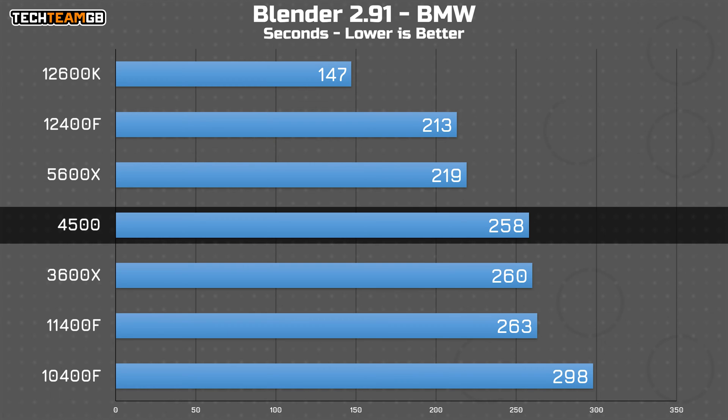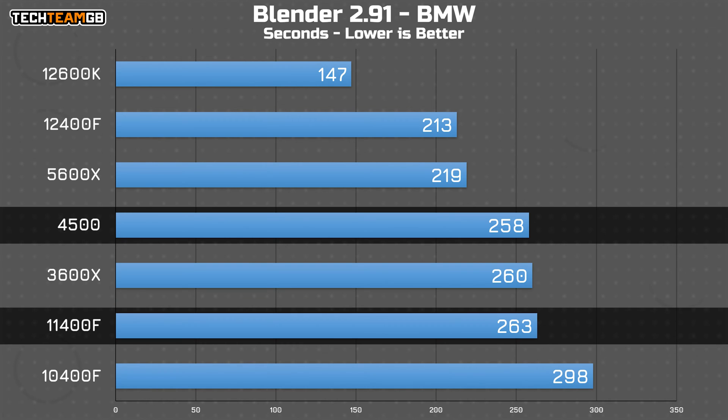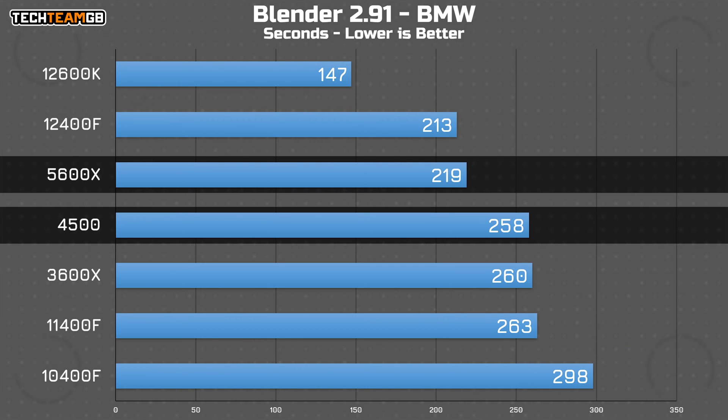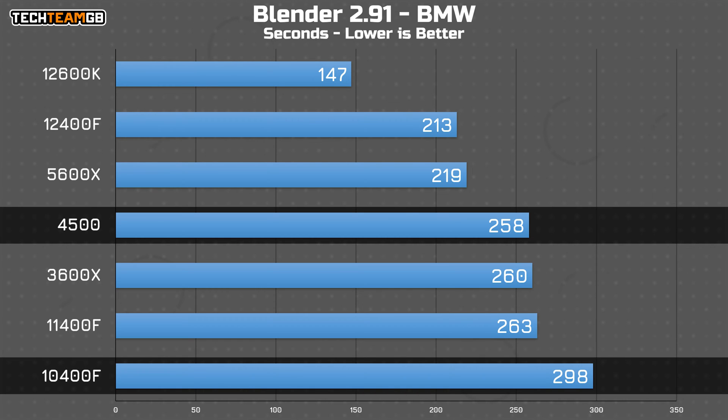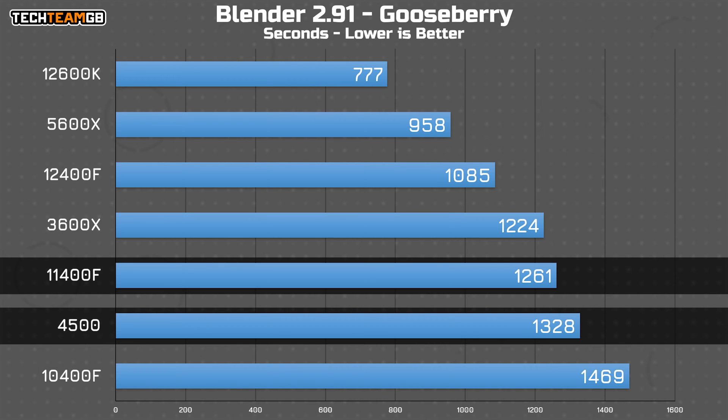In Blender's BMW scene, the 4500 ever so slightly outperforms the 3600X and even the i5-11400F by just a couple of seconds. The higher-end 5600X still handily outperforms most of the older chips, with only the oldest 10400Fs suffering towards the back. In the Gooseberry scene, however, the 4500 slips back down to the expected second-to-last position, with a considerable gap to the next fastest, the i5-11400F, which is over a minute faster.